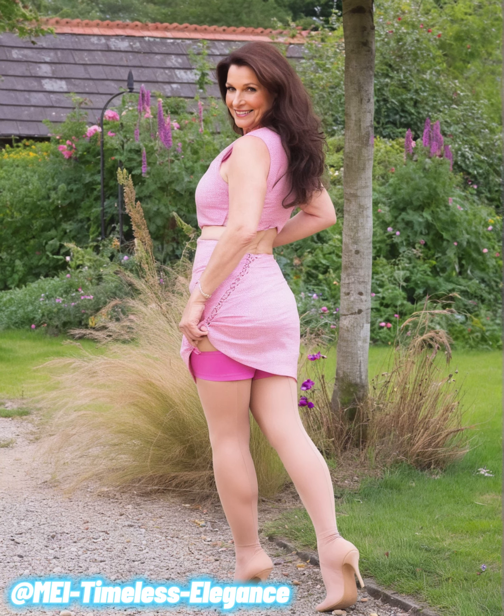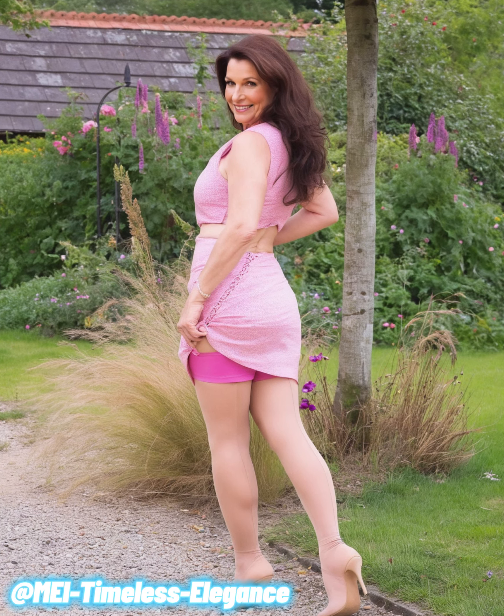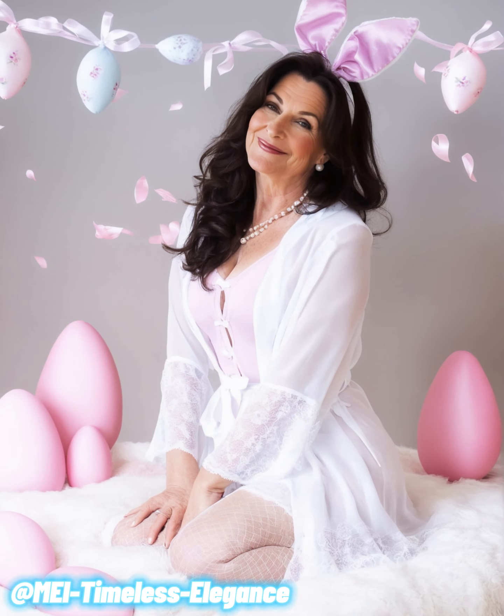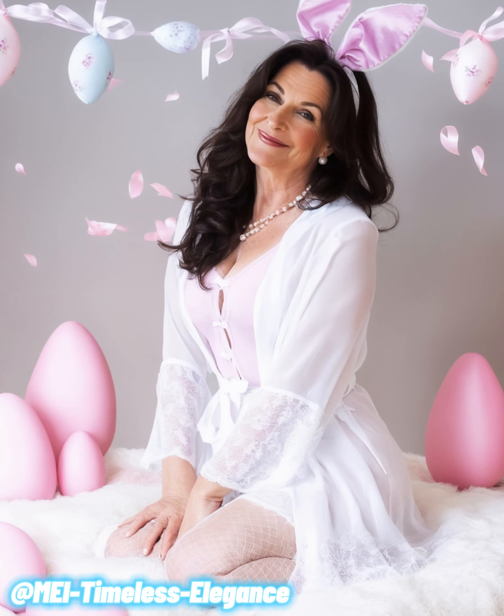Now, don't be afraid to experiment with bright, vibrant colors. Adding a touch of bold color, like a red scarf or a bright blue top, can instantly liven up a neutral outfit.